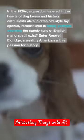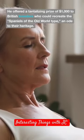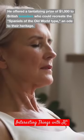Enter Roswell Eldridge, a wealthy American with a passion for history. He offered a tantalizing prize of $1,000 to British breeders who could recreate Spaniels of the old world type, an ode to their heritage.